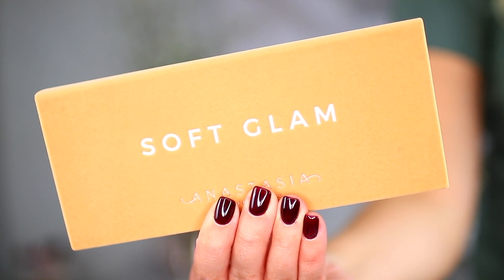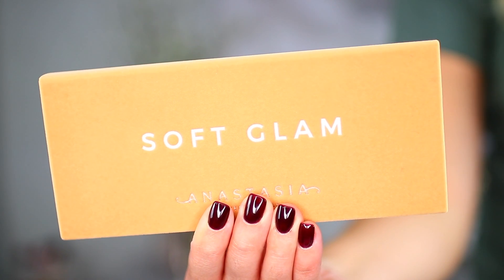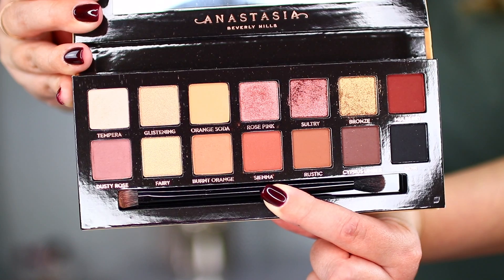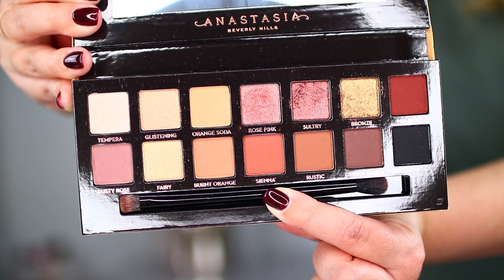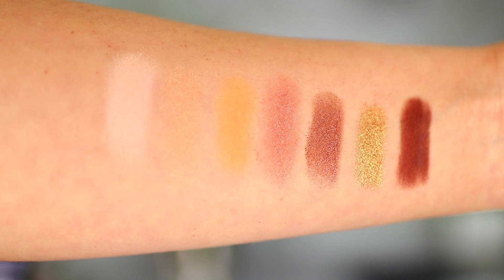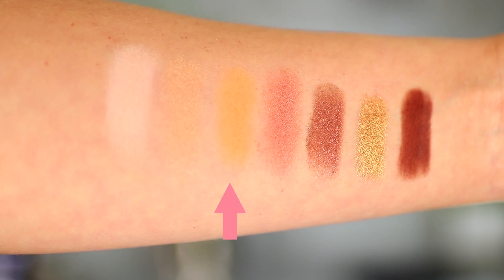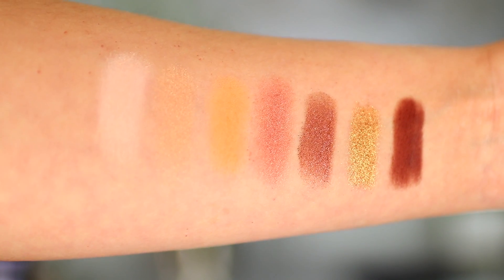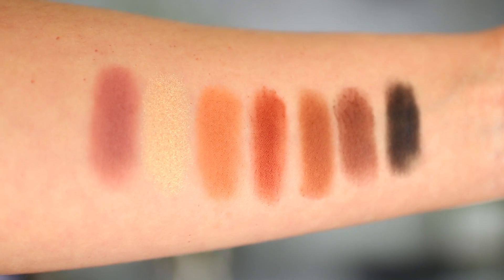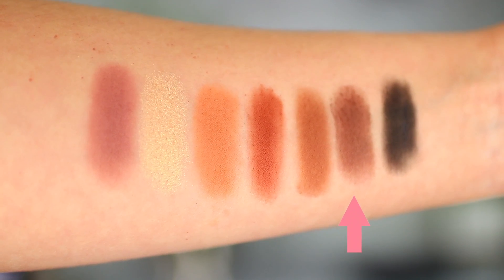The first product I'm going to be reviewing is the Soft Glam palette. The outer packaging is identical to her other eyeshadow palette releases — it has the soft suede plush looking cover that says Soft Glam on it. On the inside you have 14 shadows: nine matte shades and five shimmer shades. The shade names are tempera, glistening, orange soda, rose pink, sultry, bronze, mulberry, dusty rose, fairy, burnt orange, sienna, rustic, cypress, umber, and noir. This product retails for $42 American dollars and it's only available on Anastasia's website right now.